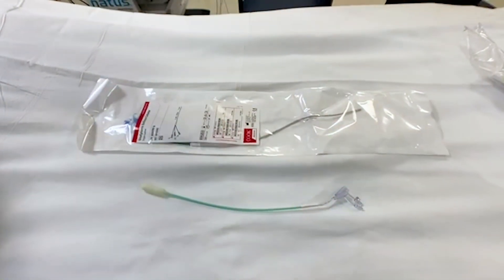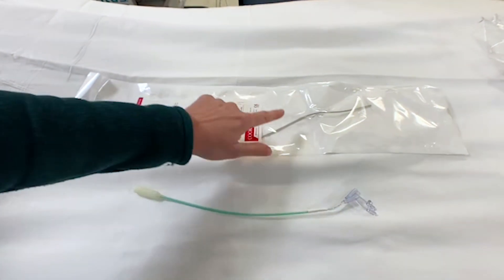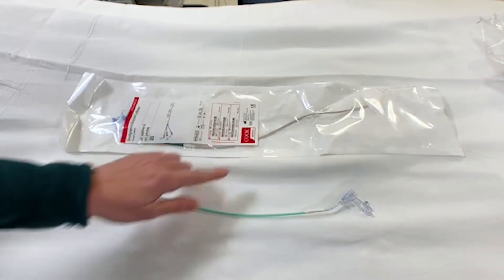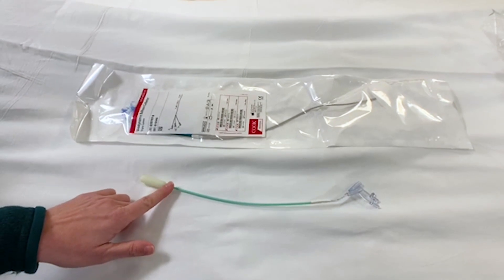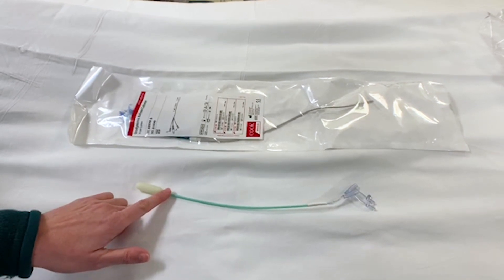For the urodynamics testing, there are two different catheters for your child. The first is a urethral catheter which will go into the bladder. The second is a small rectal balloon that will go into the rectum. These catheters are used to measure the pressures in both the intestine and the bladder.